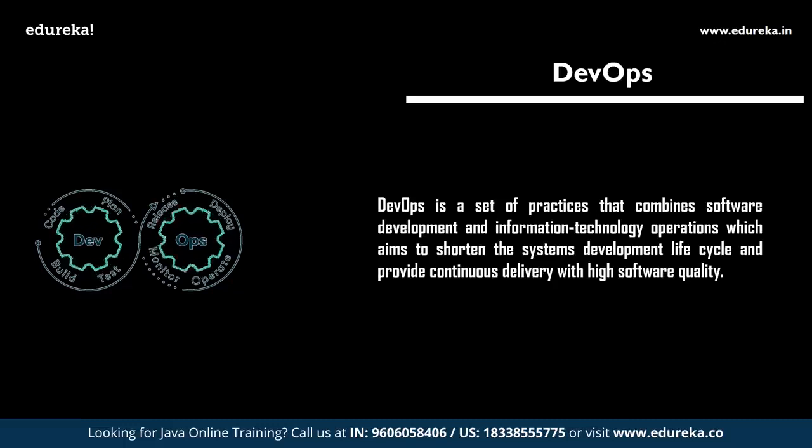If you are an experienced Java programmer with a passion for managing the environment, automation, and improving overall structure, you can become a DevOps engineer. Learning DevOps will make you a perfect software developer as it is one of the most efficient methods used to develop real-time software applications.